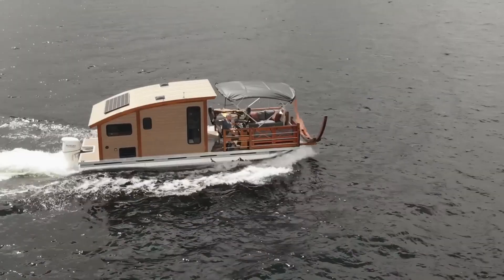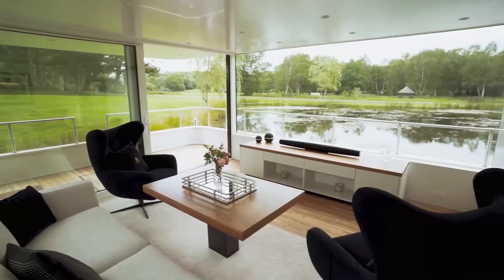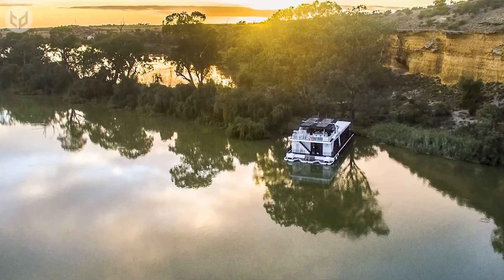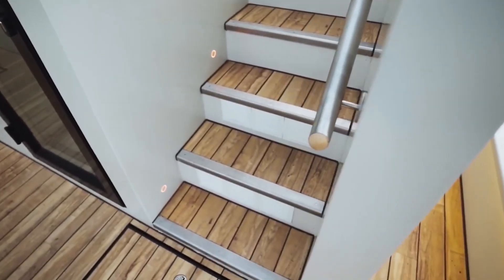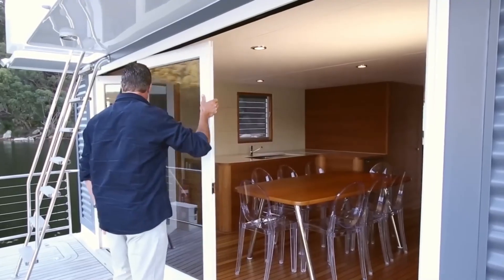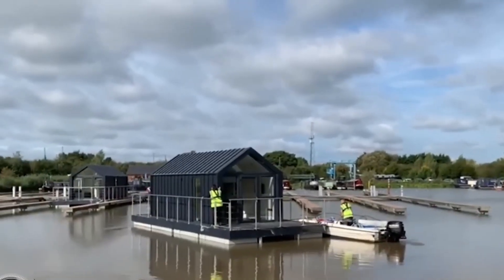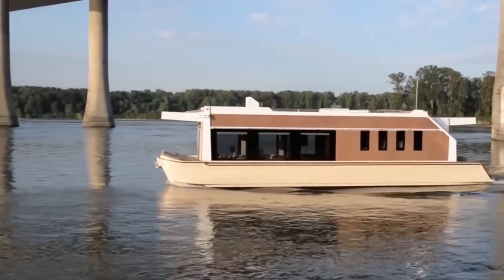Floating pontoon houses: water adventures made comfortable. For those who love the water, floating pontoon houses offer a unique escape. Measuring 10 meters in length, these houses provide cozy interiors with natural wood finishes and practical kitchens. Their high maneuverability makes them perfect for navigating rivers and lakes. Enjoy panoramic views from the terrace as you float through serene waters.